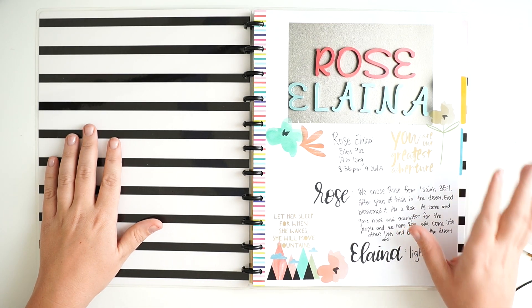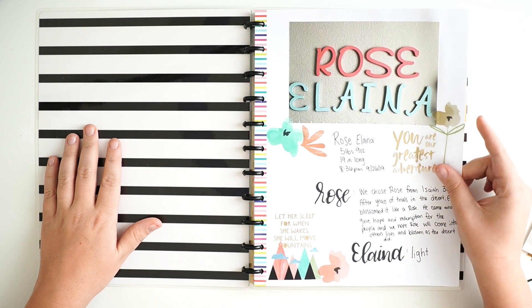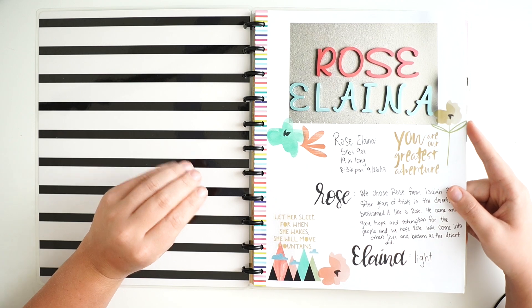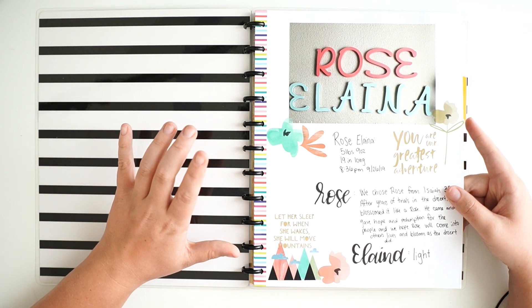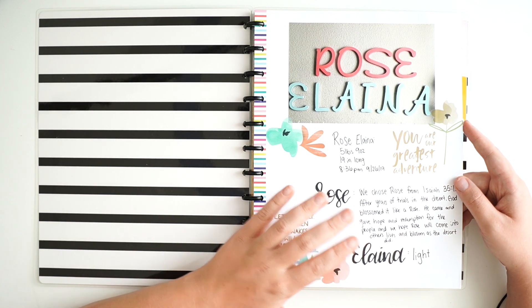Before I get to the memory planning I wanted to show you guys the finished product of Rose's first year memory keeping that I did a couple weeks ago. You guys seemed to enjoy the video so I decided to do the first year, first birthday.